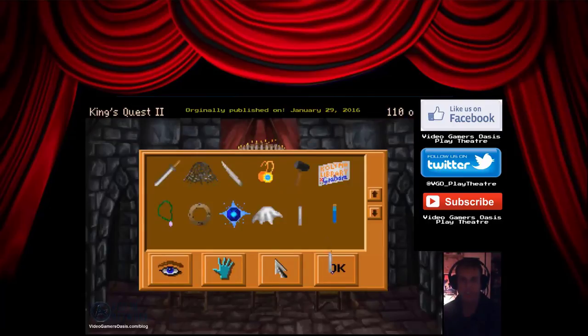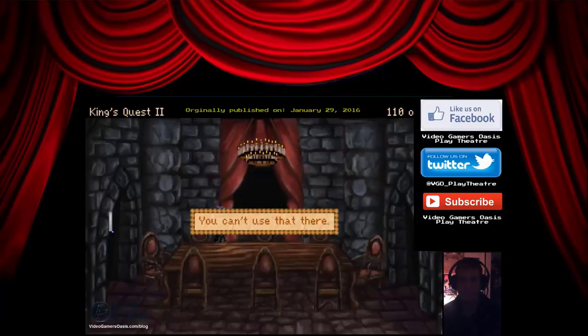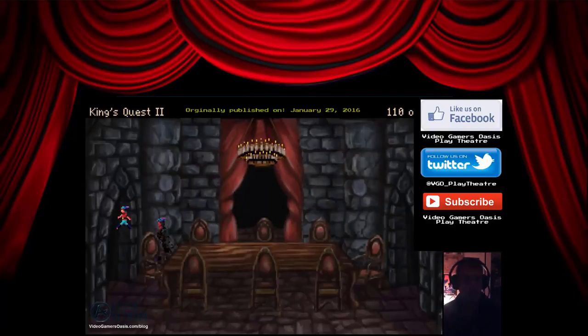How about this candle on the chandelier? You can't use that there — it's too high up. We can't light it up there. We need to go somewhere else.